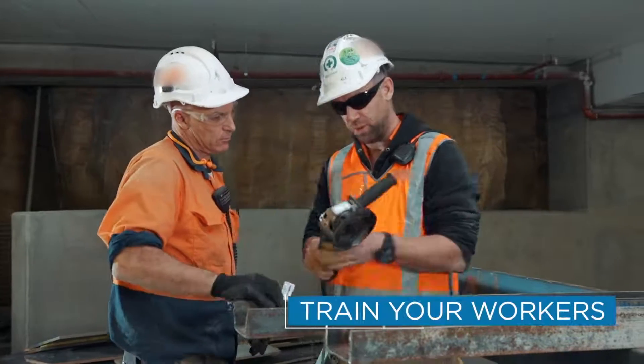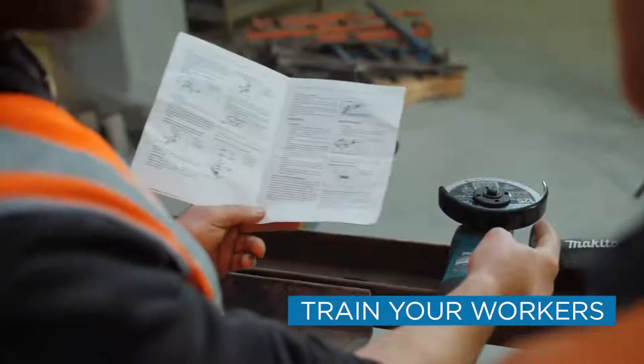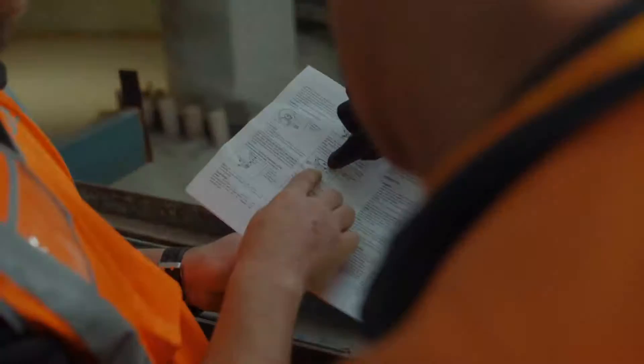Finally, ensure your workers are properly trained and competent to use power tools. Provide them with operation manuals and keep a record of their training. Let's talk safety.